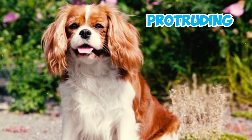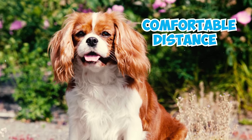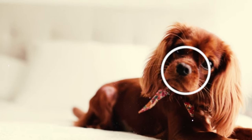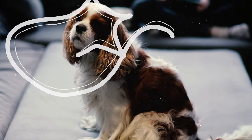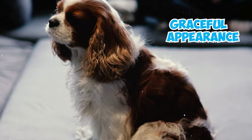Their eyes are not overly protruding and are spaced at a comfortable distance on the head. These eyes also feature a warm and deep brown color. Number three: the Cavalier King Charles Spaniel has a graceful appearance with a long muscular neck, smoothly sloping shoulders, and a level topline.